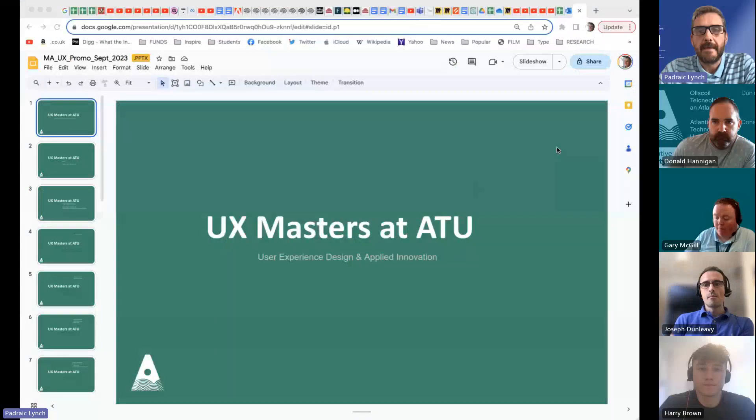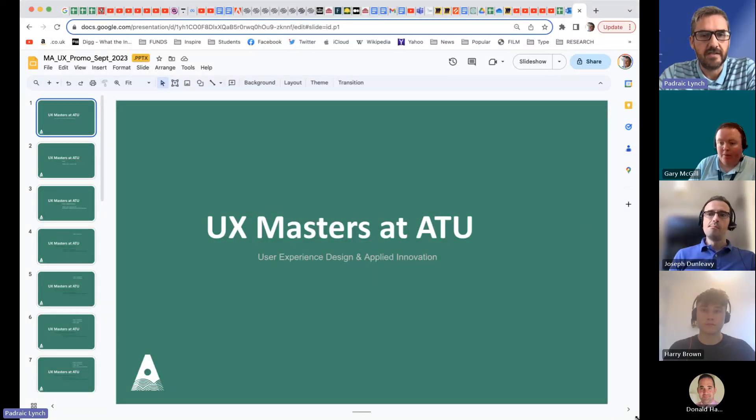Welcome to today's webinar on UX design and applied innovation at ATU. I'm just going to share my screen and take you through what we're going to cover today. If you have any questions, this will most likely be on social media channels, so please feel free to connect with us there.